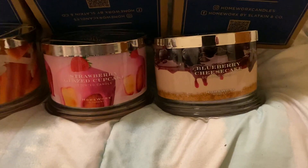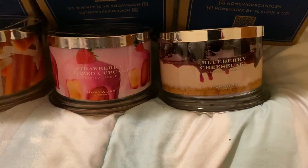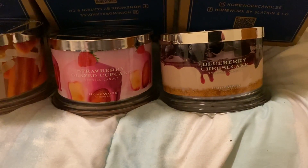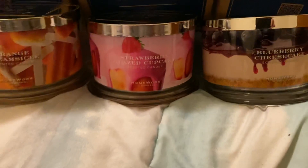It does smell better than a lot of the really synthetic blueberry candles that are out there, so I will have to see with this one after I burn it.